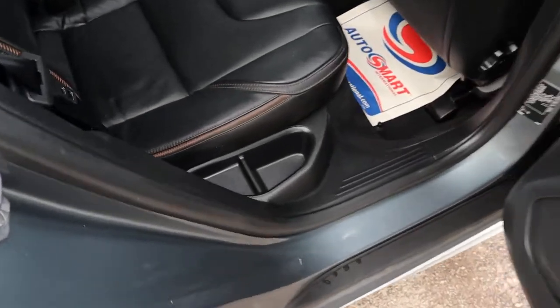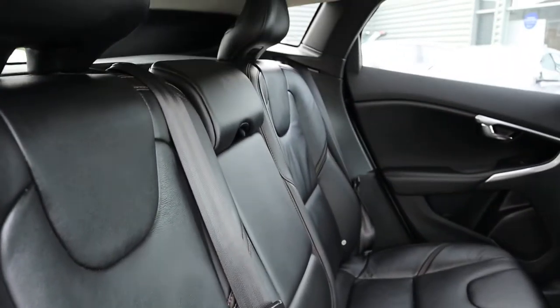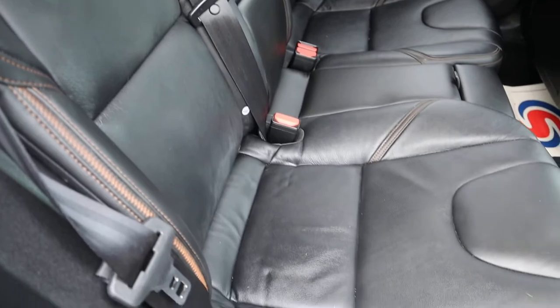Wow, lovely interior — leather with a bronze stitching around it as well, that's really nice. Complete with ISOFIX, looks very comfortable. Centre armrest as well.